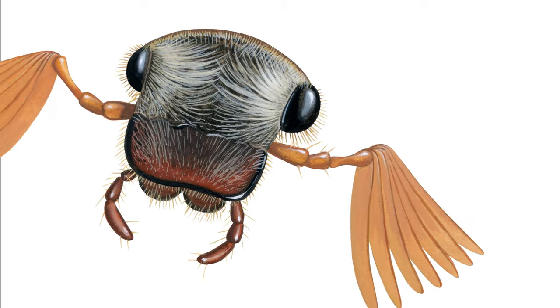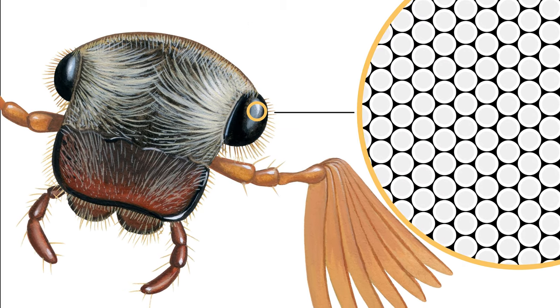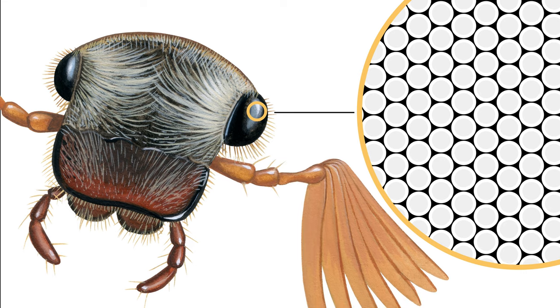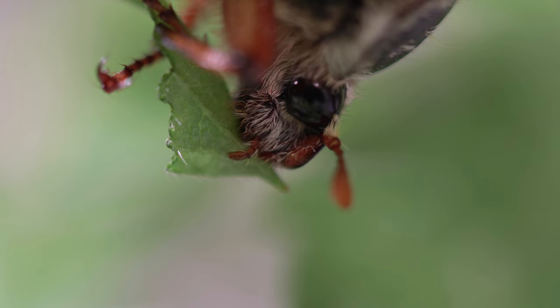They have a pair of compound eyes that are made of many individual units, that enable sight in the form of light and dark dots. These are excellent for detecting motion, and help give a large field of view.